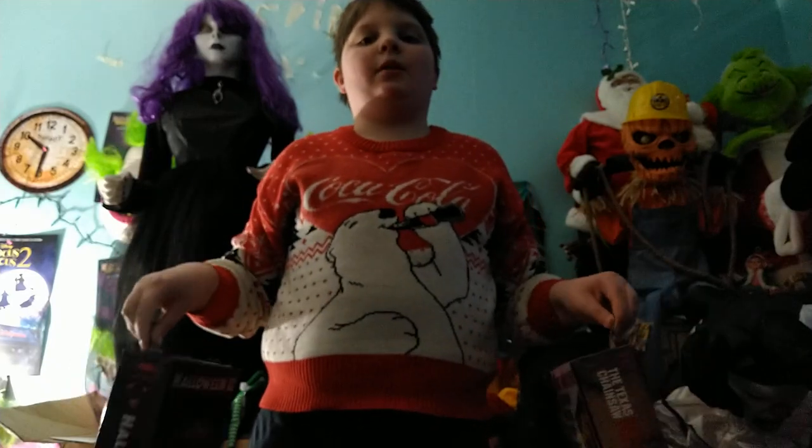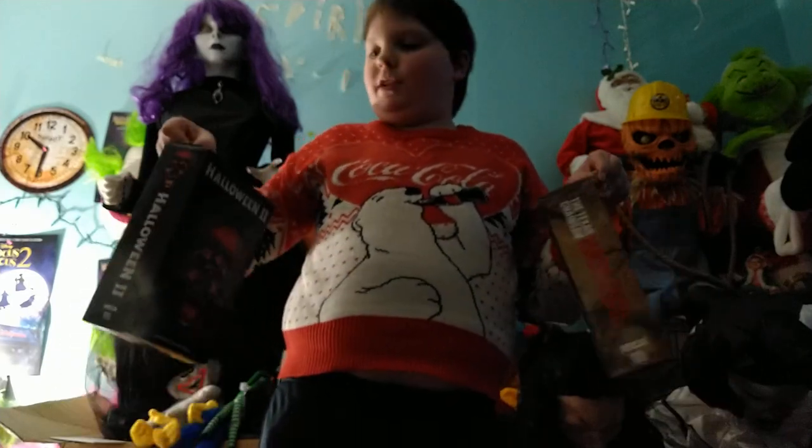Hey guys, from The Horror, this is Sips Halloween, and today we are going to be talking about two Halloween action figures that I just got. So let's start talking about them.